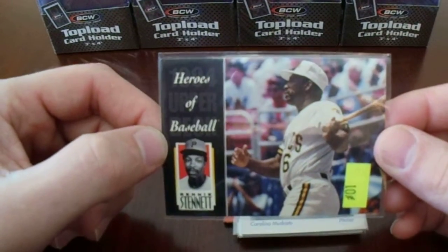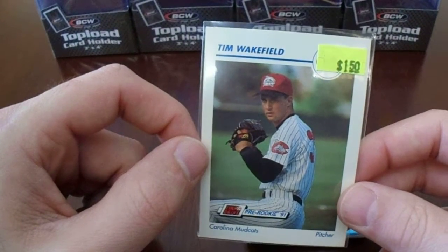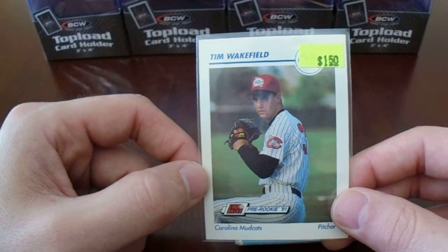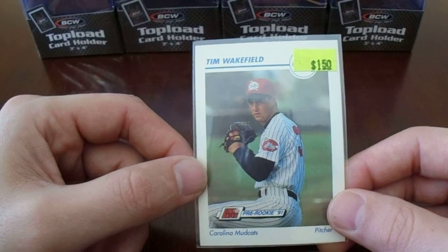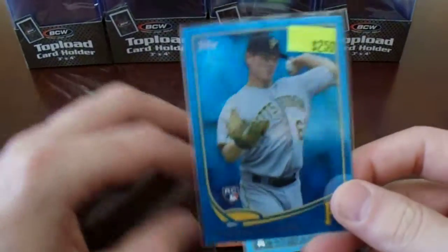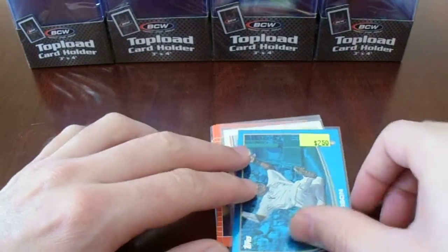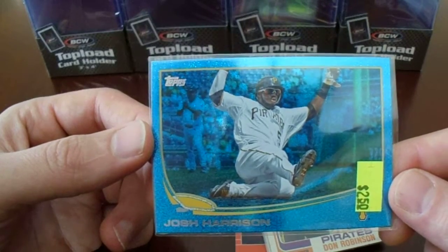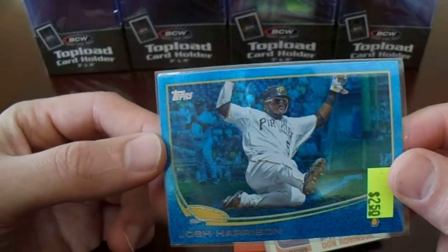Rennie Stennett, Mr. 7 for 7. Looks like we got ourselves a pre-rookie of Tim Wakefield. Some of these cards really aren't that exciting — I realize that. I mean, I have a stack of cards here that's like $20, so how exciting is it really? That was a $0.75 pre-rookie of Tim Wakefield. Just a really pretty-looking Justin Wilson rookie — he definitely has moments with the Pirates in that amazing 2013 season. There's Josh Harrison — speaking of amazing moments during that magical 2013 season. I mean, I know McCutchen was the MVP and Alvarez was the home run champ for the National League, but this guy sparked it.